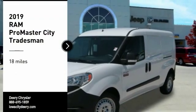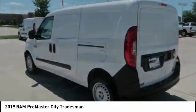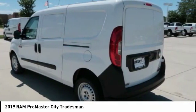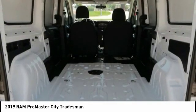Make a great choice today with the 2019 ProMaster City. The Ram ProMaster City is available in multiple trims and comes with backup cameras, hands-free calling, and low floor heights.